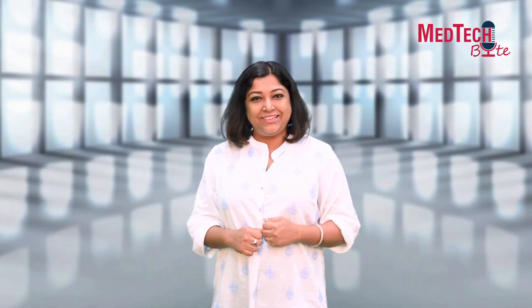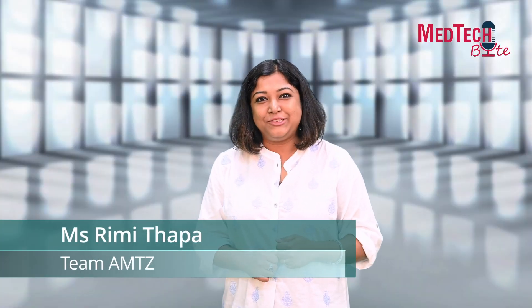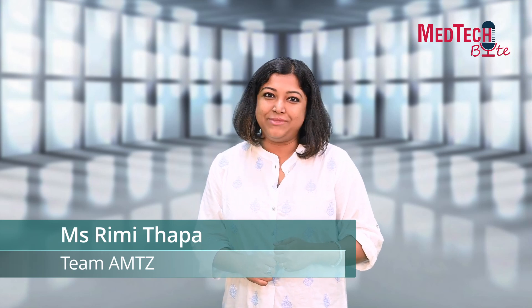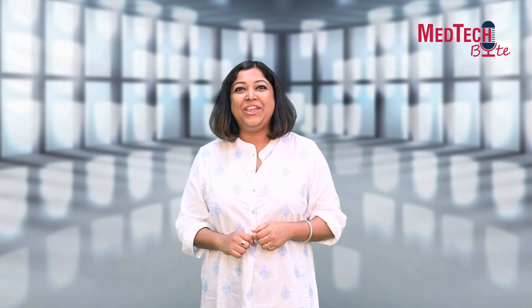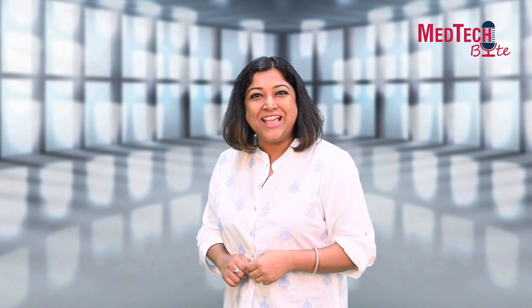Hello everyone and welcome to yet another episode of MedTech Bytes by EMC Squared of AMTZ. In this episode, we have a guest straight from the US at AMTZ. If you are from the medical technology field, imaging solutions is not an unheard term for you. I'm talking about the world's leader in imaging solutions, Varex Corporation. We have the CEO and President of Varex Corporation among us.